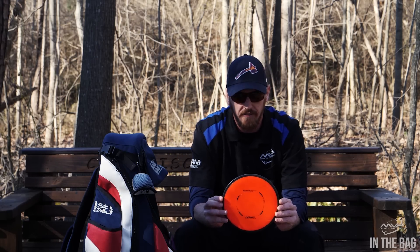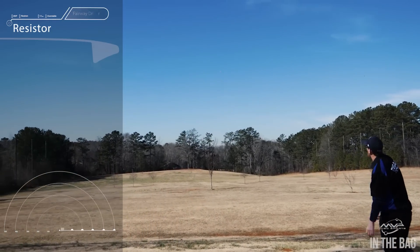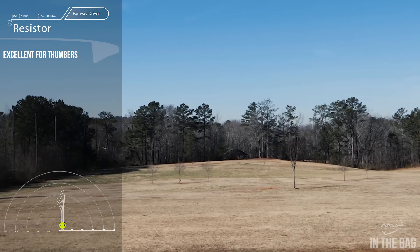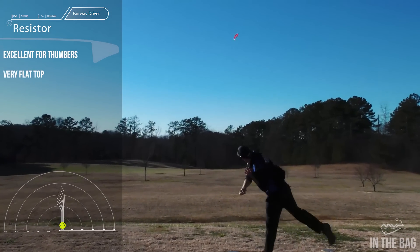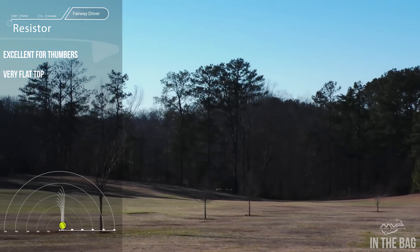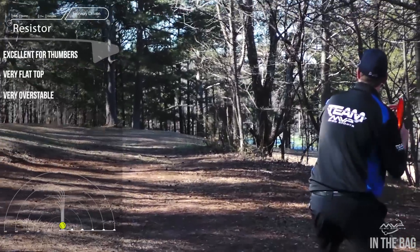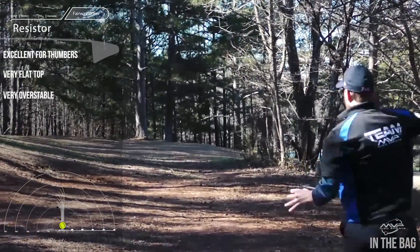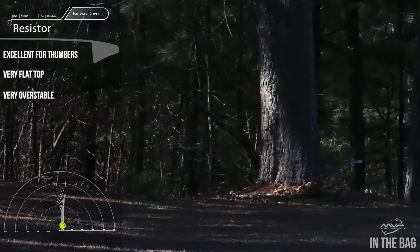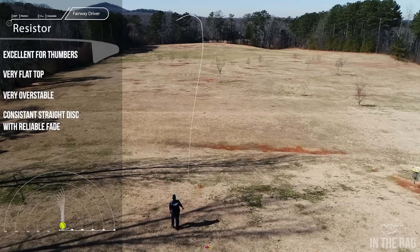A little bit less stable and a little bit slower on the fairway driver spectrum is the Resistor. This disc sees a lot of thumbers mainly because it's so flat — probably the flattest disc I've felt in the MVP lineup for fairway drivers. It's very overstable backhand, a good mix between a meat hook and a straight driver, so you get a consistent straight shot that always fades. It's a very good disc to play with in the wind.